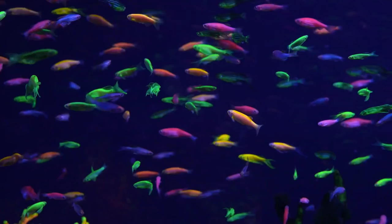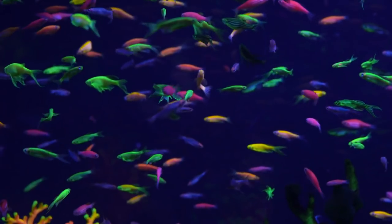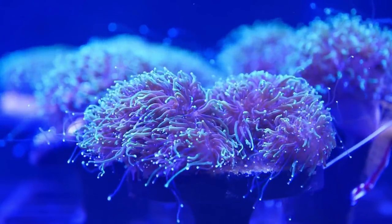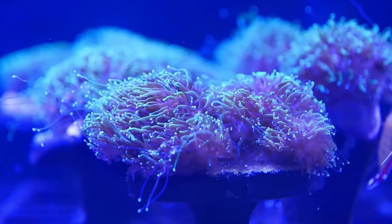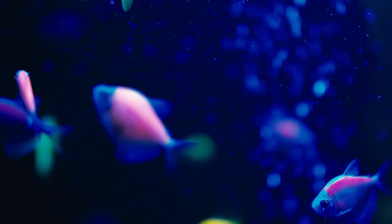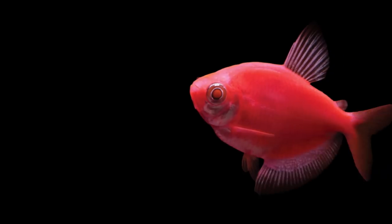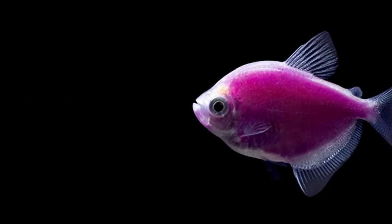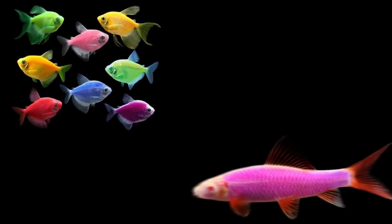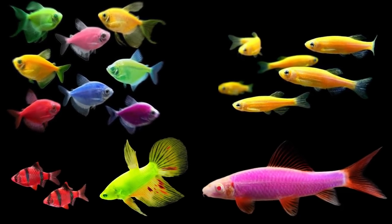Other genes from corals and anemones carrying red, purple and yellow proteins were eventually inserted into other fish — hence why there is such a selection of glowfish that you can buy today. The colours on offer today are starfire red, sunburst orange, moonrise pink, cosmic blue, galactic purple and electric green. And the fluorescent fish that you can purchase are tetras, sharks, danios, bettas and barbs.